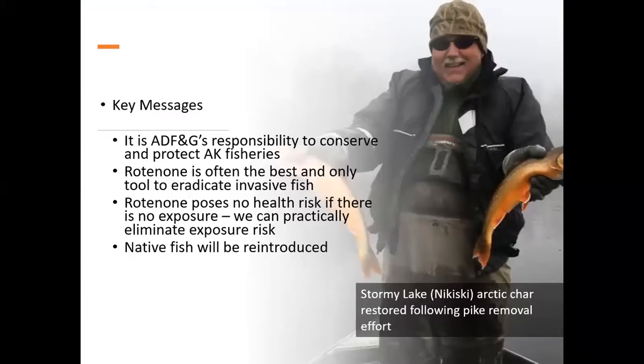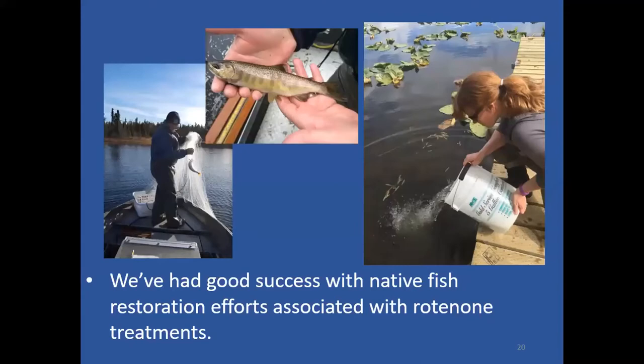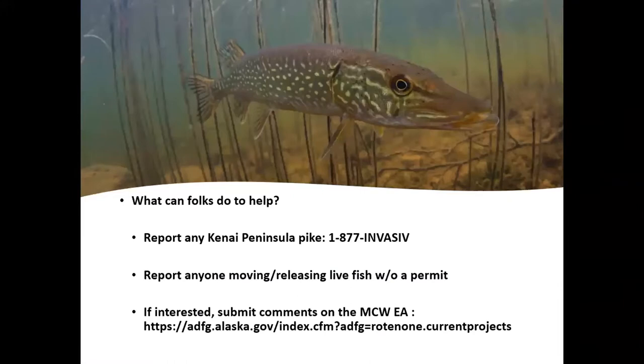Here are some key messages I often share with the public. It's Fish and Game's responsibility to conserve and protect fisheries — that's why we're doing this. Rotenone is sometimes the only effective tool to eradicate invasive fish. Rotenone poses no health risk if there's no exposure, and we can virtually eliminate exposure risk by protecting applicators, timing treatments, and temporarily closing lakes. We always reintroduce the native fish afterward — that's the whole point — and we've had really good success with native fish restorations.